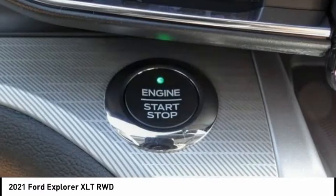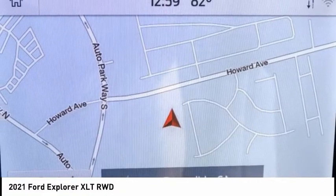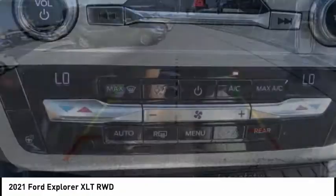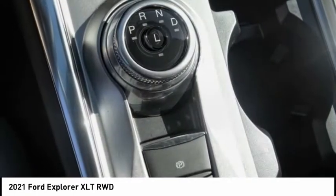Here are some of this vehicle's great options: electronic stability control, power lift gate, brake assist, traction control, remote keyless entry, speed control, four-wheel disc brakes, rear window defroster, rear window wiper, and heated steering wheel.